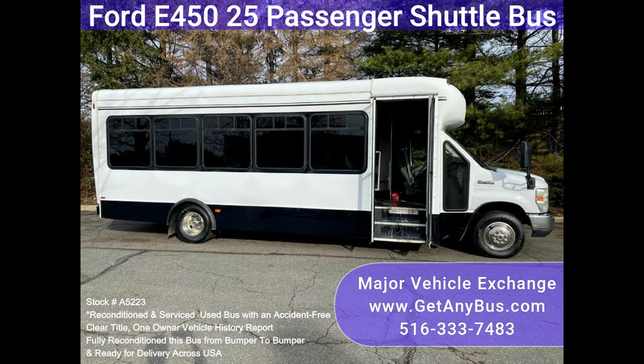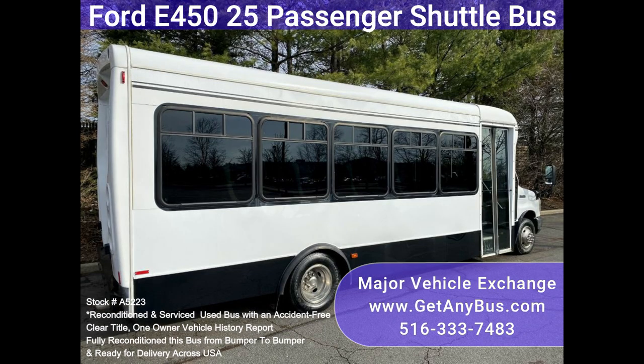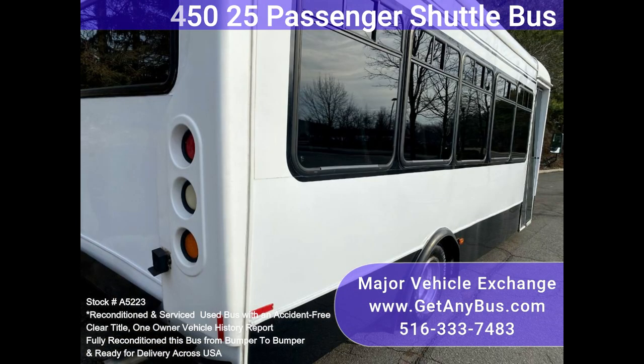We have fully reconditioned this bus and refinished the exterior to give it an excellent appearance. The bus was fully serviced and inspected as part of our reconditioning process. Any repairs were done as needed to make this bus fit for any use.